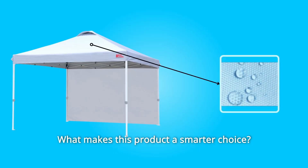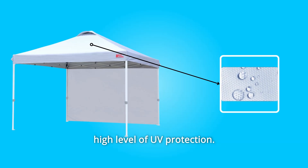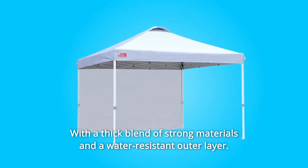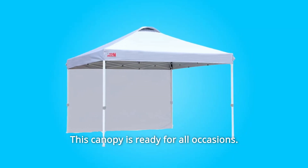What makes this product a smarter choice? Number 1: Three-Layer Canopy Fabric. Provides minimal discoloration and a high level of UV protection. With a thick blend of strong materials and a water-resistant outer layer, this canopy is ready for all occasions.